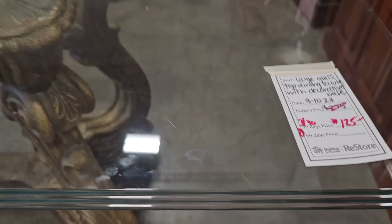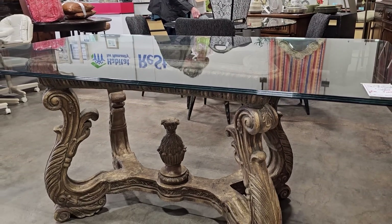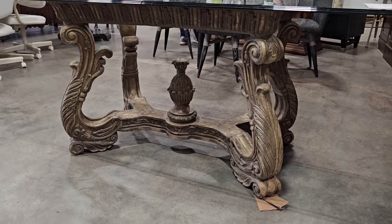I can't believe it's still here — they've marked it down to $125. If you've been waiting to get this dining room table, now's the time. I don't think it's going to last.